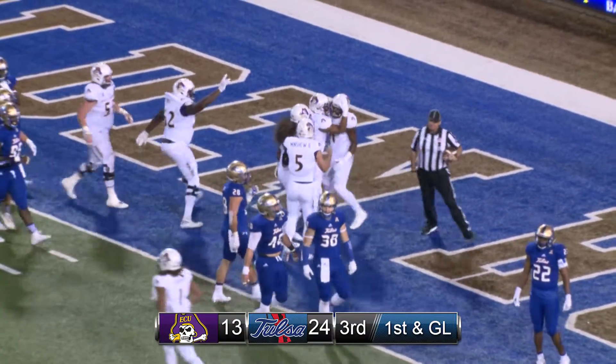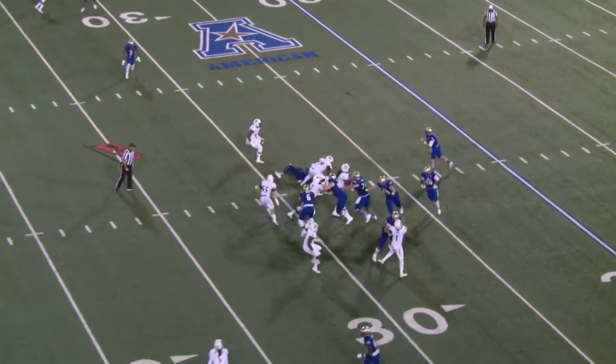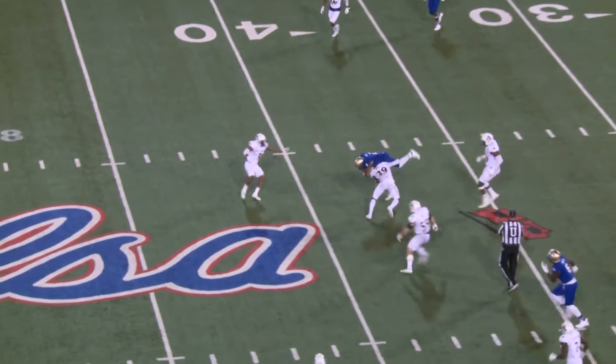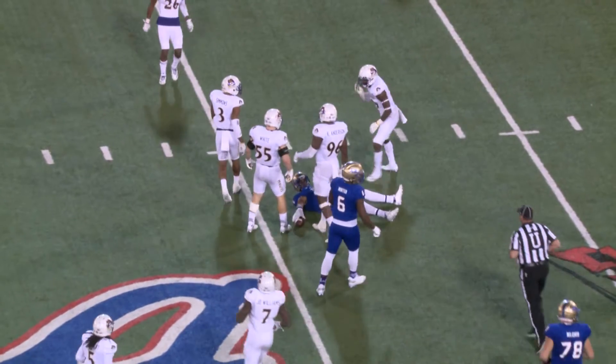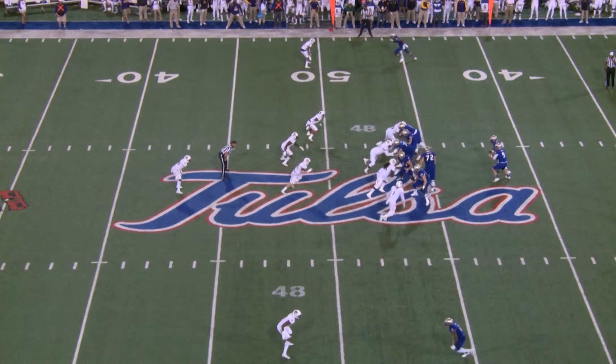And just like that, James Summers. This time he's right on the line as a tight end. Here's the snap and a fake handoff, quick throw right side on the slant, caught by Keevan Lucas, and Lucas lunging forward to the 39-yard line. 5 of 10 on third down conversions for TU.